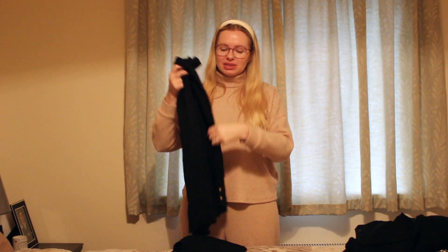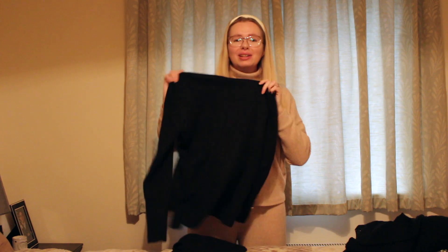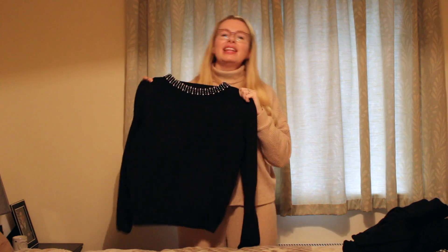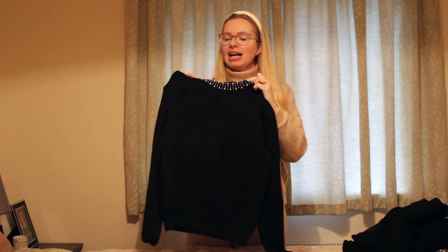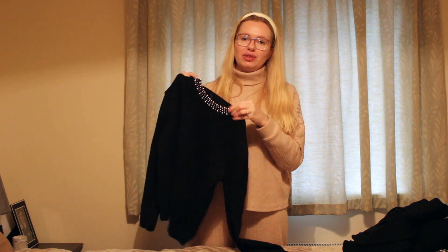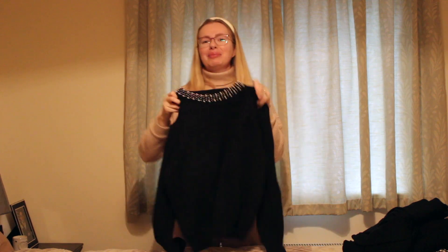Next is a thin knit from Primark that I wear to death - you've probably seen me wear it in many videos. I love the high neck, it's plain but has little gold buttons on the sleeves for a bit of detail. It is getting a little old and tatty now but I still wear it all the time, so this stays. Finally for black jumpers, another Primark knit with a beautiful pearl and silver ball decoration on the collar - keeping this too.